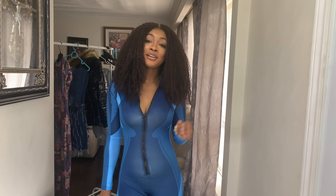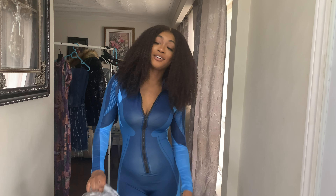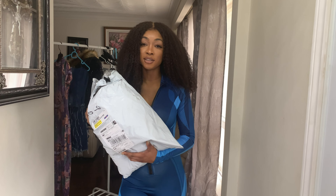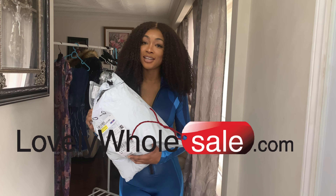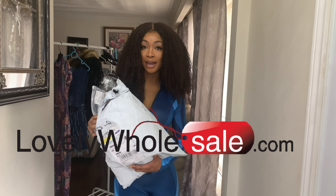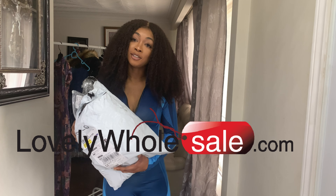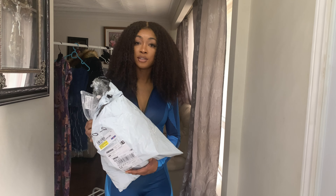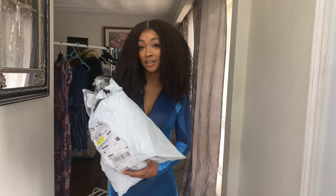Hello lovely people and welcome back to my channel. So for this video, it is another try-on haul. The items for this try-on haul have been sponsored by a company called Lovely Wholesale. They were nice enough to reach out to me to do a review on some of their items. Although it is sponsored, I am going to be 100% honest in regards to the review, so you know the real tea in regards to these items.